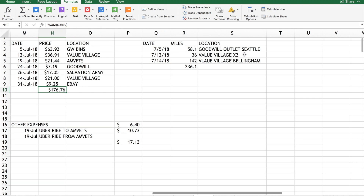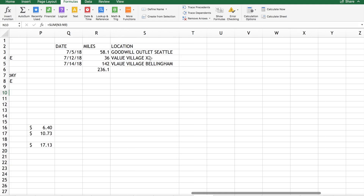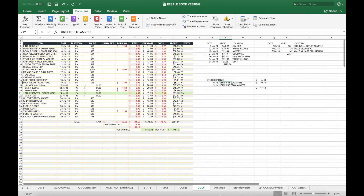All locations start and end at my house. Sometimes I'll go somewhere and then run other errands unrelated to my business, so I just start it from my house and end it at my business destination - I won't make it a round trip. I also track other expenses, like an Uber ride to AmVets when I was in San Diego and stuck at the hotel while my husband was at work and wanted to go thrifting. That's how I keep track of my Poshmark-related expenses.